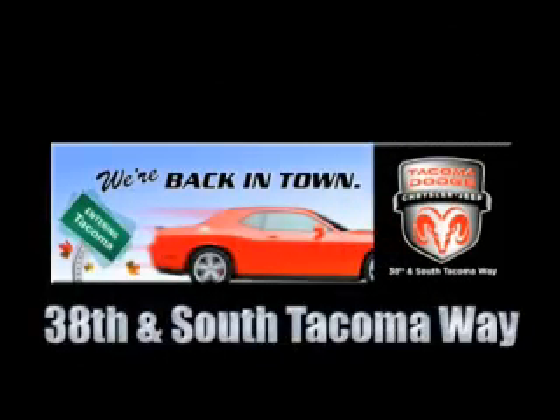We're back in town. The new Tacoma Dodge Chrysler Jeep, conveniently located at 38th and South Tacoma Way.